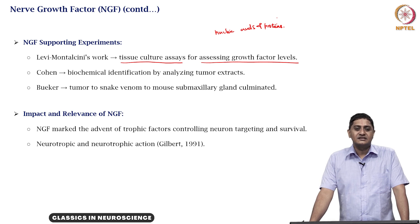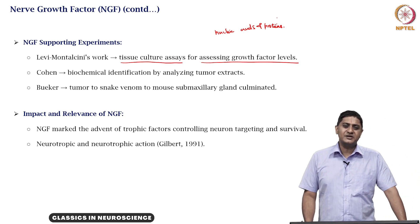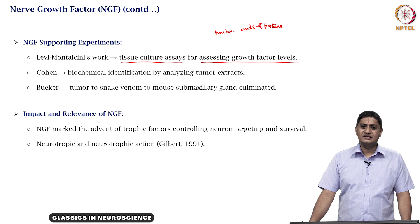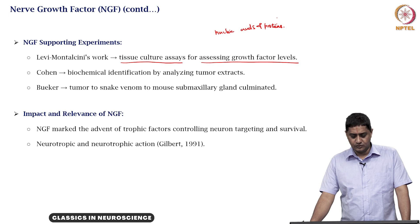It was later understood that snake venom itself contained a large amount of these growth factors. Snake venom is produced in the salivary glands of the snake, so it was thought that perhaps salivary glands could contain a large amount of these nerve growth stimulating factors. Stanley Cohen studied the sub-maxillary glands of mice and found that these contained a large amount of this nerve growth stimulating factor, which later led to its purification.